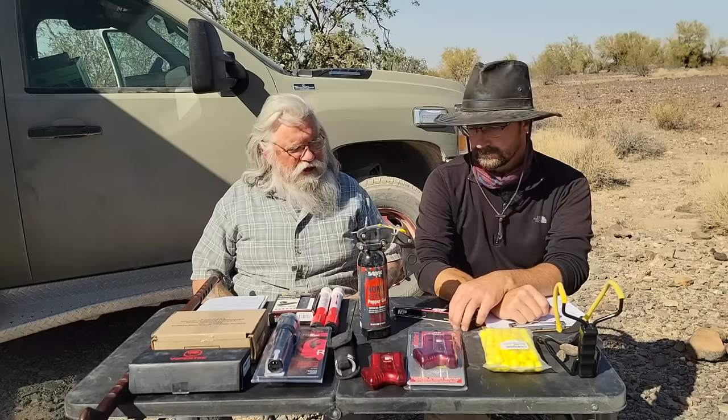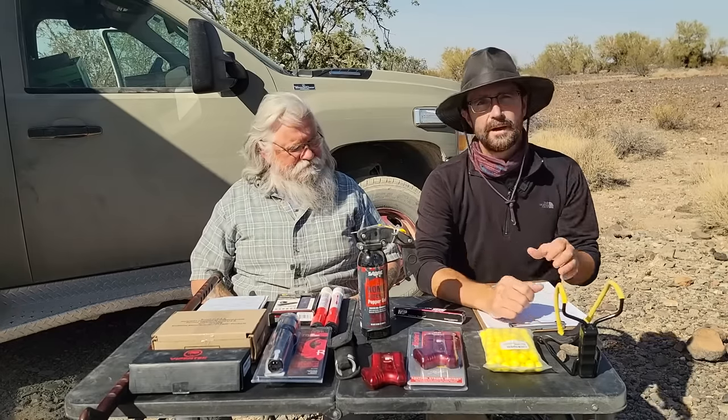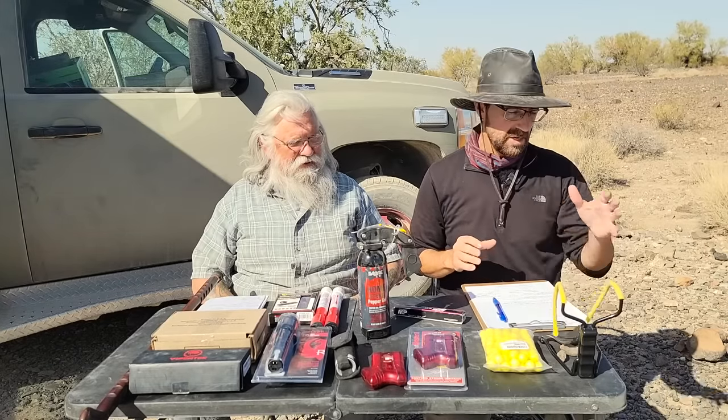So we'll start with the striking weapons. When we talk about striking weapons, we could mean one of several different things. It could be a distance thing, or it could be up close.